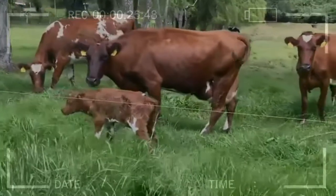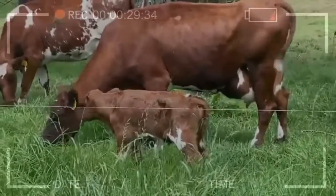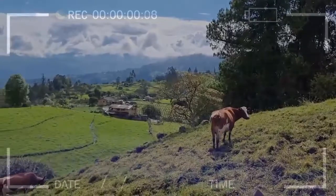Longevity: of the dairy breeds it is the longest-lived. The specimens of the breed have excellent poise and a good mammary system. There are records of cows of up to 12 lactations with excellent milk production and calving occasionally.